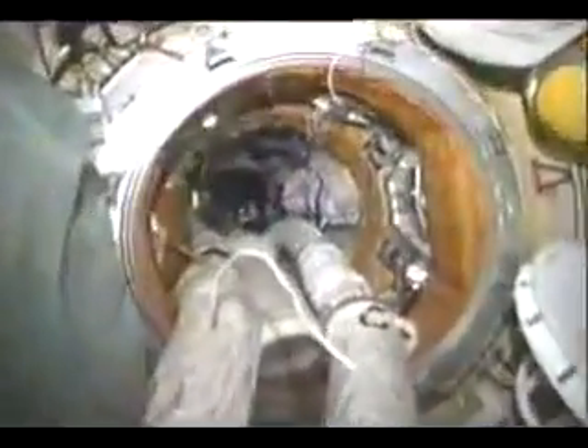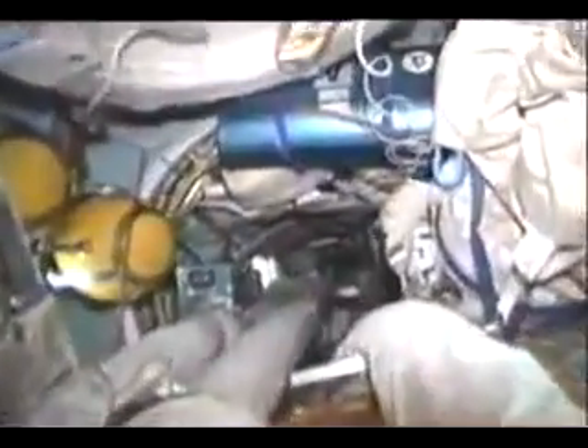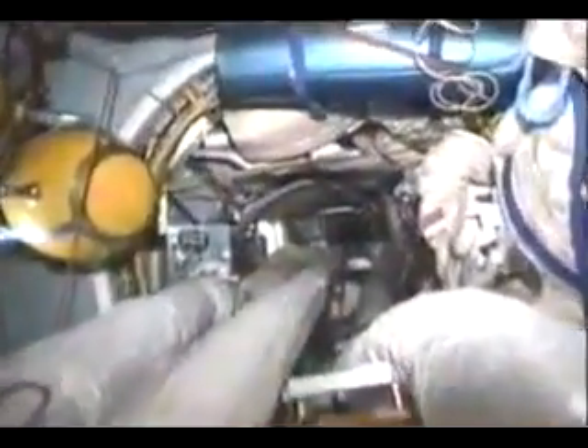Here we are in the CRYSTAL module, and you see the air hoses that provide ventilation. Very important in zero gravity not to have dead spots. We can reroute these hoses as necessary to change the airflow, depending where the hot and cold spots are in the vehicle.